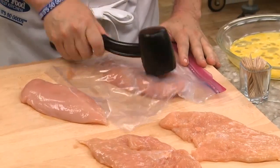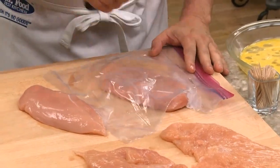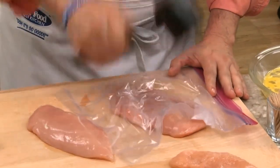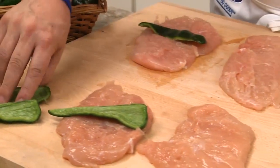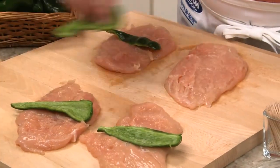We start off by flattening a few boneless, skinless chicken breasts with a meat mallet, or if you don't have one, you can gently pound them with the side of a soup can. On top of each, we place a quarter of a poblano chili pepper that we've seeded.